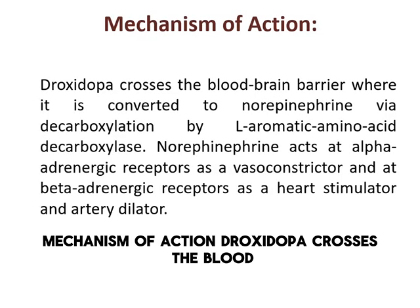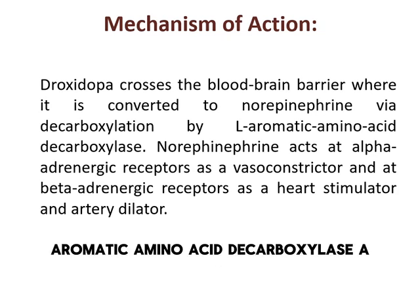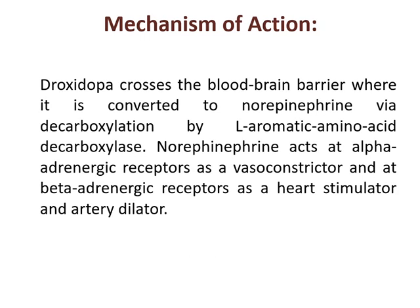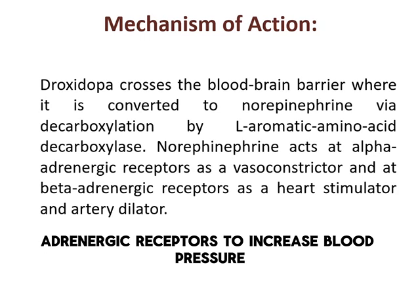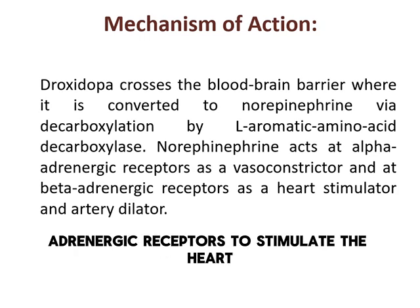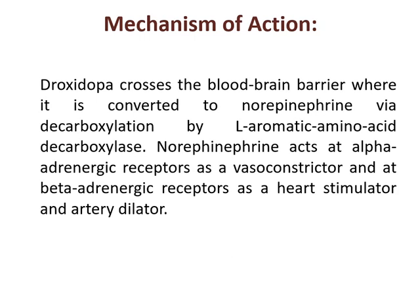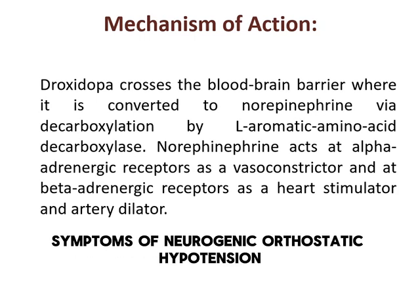Droxedopa crosses the blood-brain barrier and is converted into norepinephrine by L-aromatic amino acid decarboxylase, AAAD. Norepinephrine acts on alpha-adrenergic receptors to increase blood pressure and on beta-adrenergic receptors to stimulate the heart. This process helps counteract the symptoms of neurogenic orthostatic hypotension.